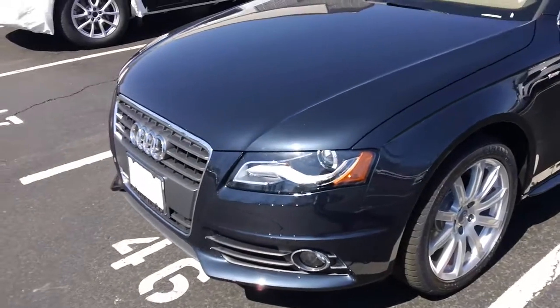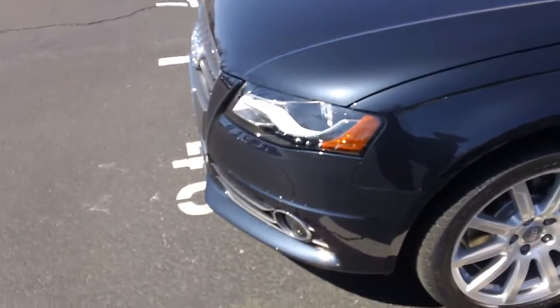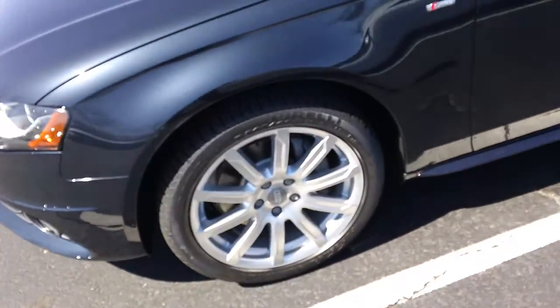As you can see, it is the moonlight blue exterior. It has the nice LED lights in the front and the upgraded wheels.